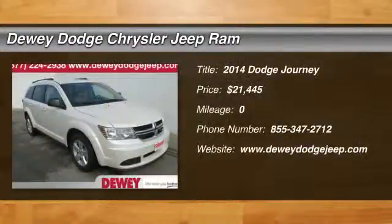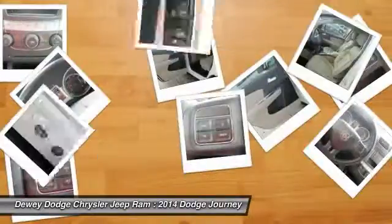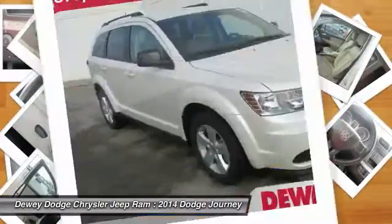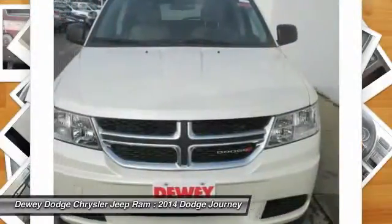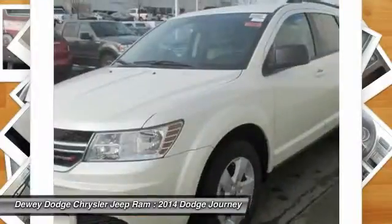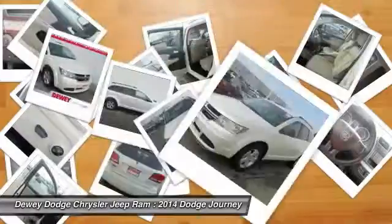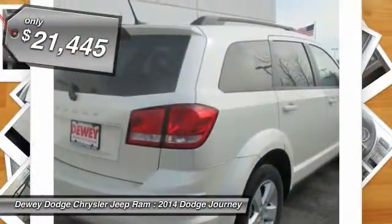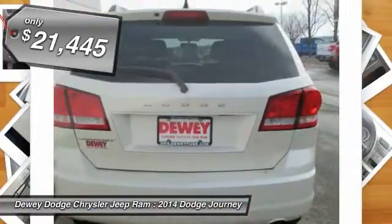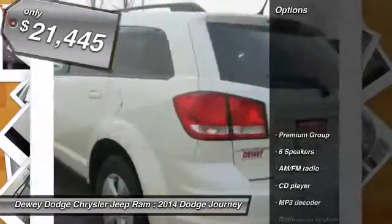The 2014 Dodge Journey combines the practicality of an SUV with the comfort of a car, all while boasting a style all its own. The Journey's optional third-row seat, along with innovative features like a chilled beverage cooler and in-floor storage bins, make it a good and affordable alternative to a traditional minivan, priced below $25,000. Here are some of this vehicle's great options.